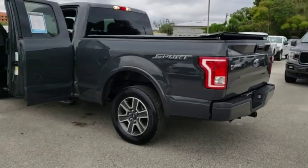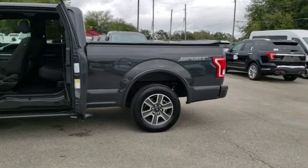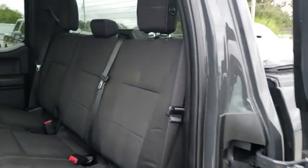Fog lights, CD player, power windows, remote keyless entry, brake assist, tachometer, panic alarm, tilt steering wheel, driver vanity mirror, front reading lamp, passenger vanity mirror.